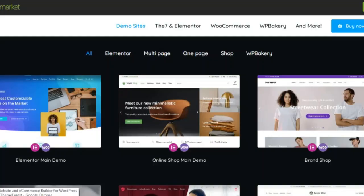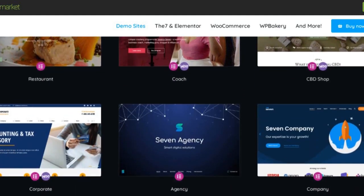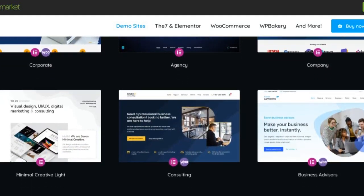So get The 7 theme builder now to create a professional website for your online business. Click the purchase link in the description and get the theme now.